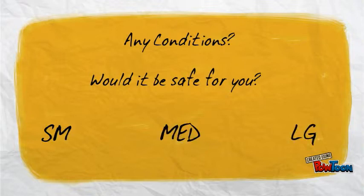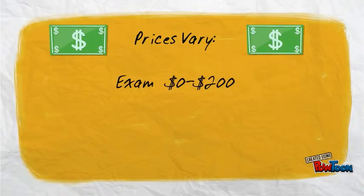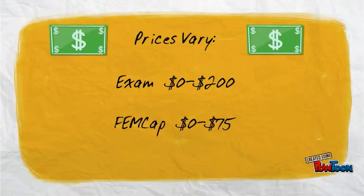Your health care provider will then recommend the appropriate size for you: small, medium, or large. Prices vary — from $0 to $200 for an examination, $0 to $75 for the cap, and $0 to $17 for a spermicide kit.